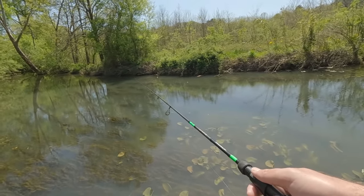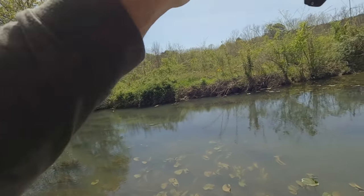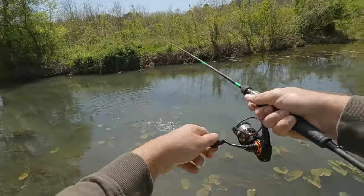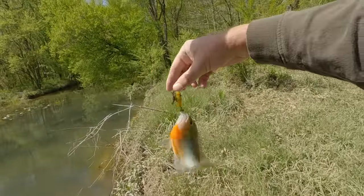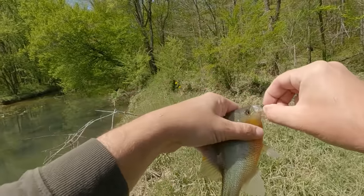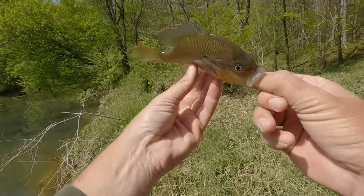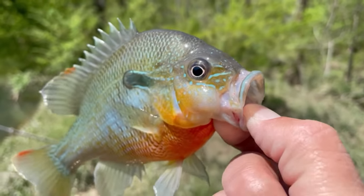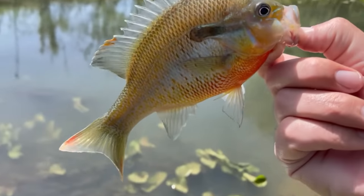Got it after a few casts — I thought it was going to get me hung up. Wow, that's a nice one — just a really colorful redbreast. Probably going to be the last fish I catch out of this area. Look at the shape of that thing, it's so round. One last look — beautiful redbreast. Look how orange his belly is. That is cool.